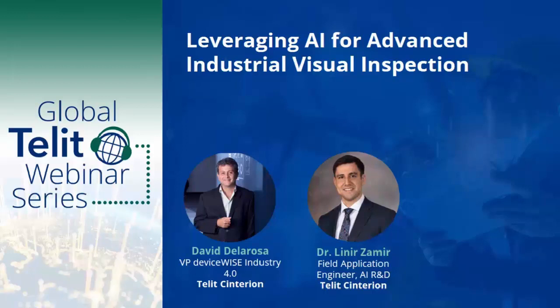Just before I hand it over to David to start our presentation, I have a few quick reminders. We will have time to answer questions at the end. Submit questions using the questions box at the bottom of your screen. Check out the resources section for additional information, and we will send out the replay link to all attendees at the conclusion of the webinar. David, I'll hand it over to you.